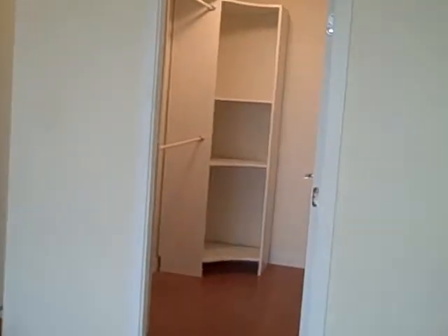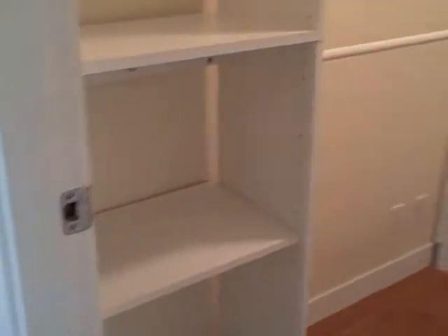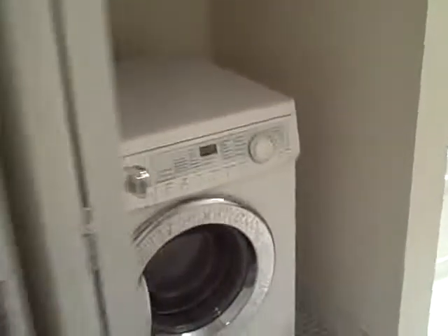Here's your in-suite storage — tons of storage space in the suite, so you can use this as a pantry or as a walk-in closet. Here's your entry closet, and a stacking washer and dryer.